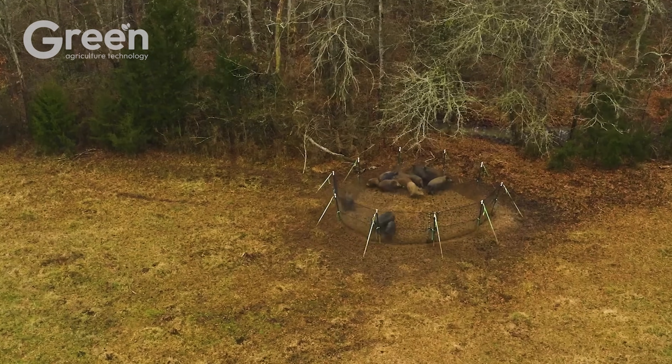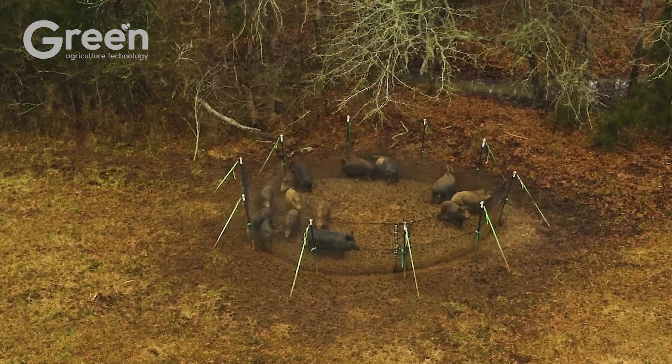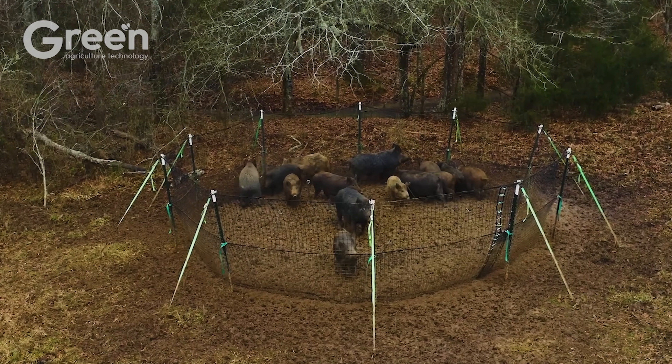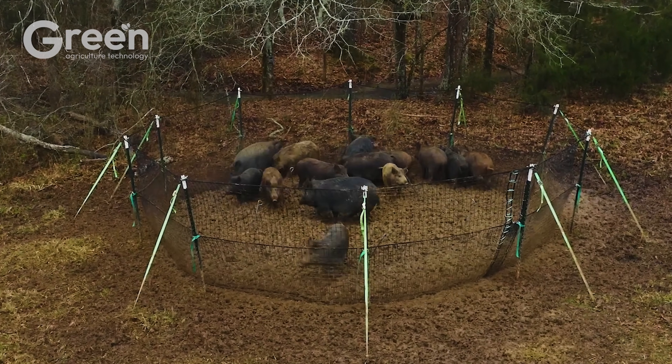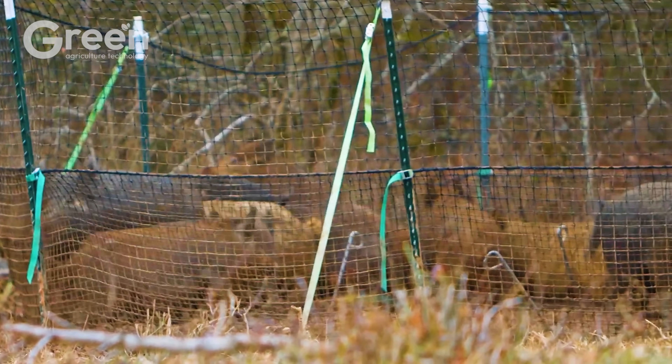An effective corral trap typically has a diameter of 30 to 40 feet, large enough to capture the whole sounder at once. The trap wall must be at least 5 feet high to prevent escape. Using a remotely controlled gate allows the operator to spring the trap at the right moment, rather than catching only a few stray pigs with a manual setup.